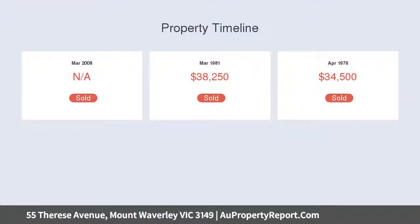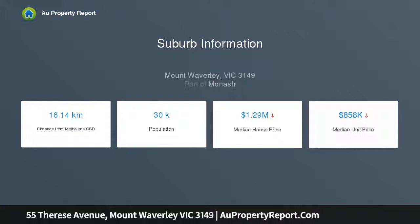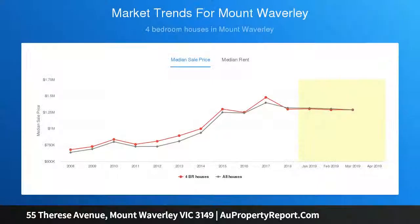Close to the M1 freeway, Scotchman's Creek Trail, transport, schools, Pinewood and Mount Waverley shops. The kitchen features a dishwasher, oven, and cooktop, with a cozy study area. A formal lounge with dining and meals area, plus a separate family room serves as an ideal second living space.